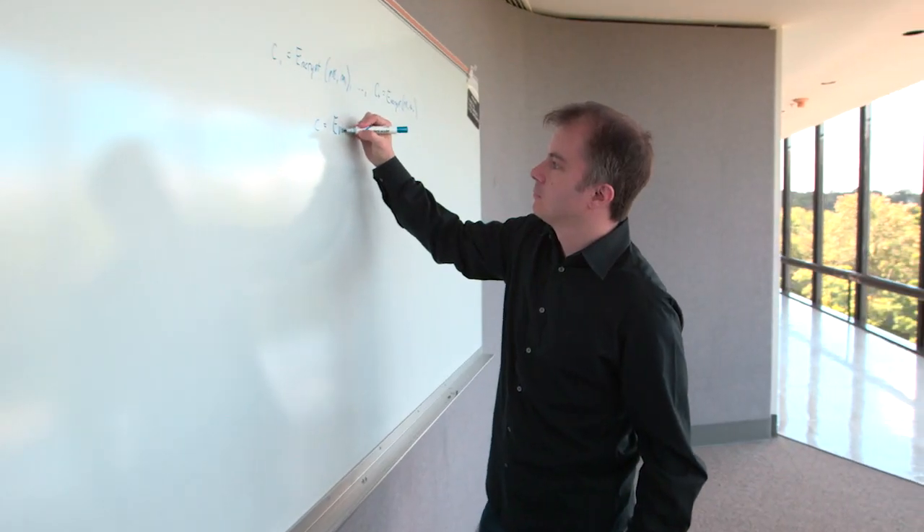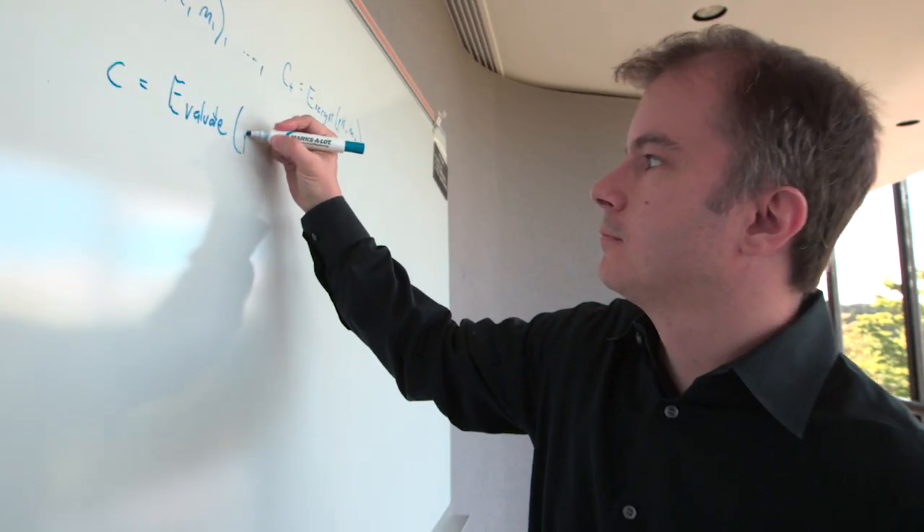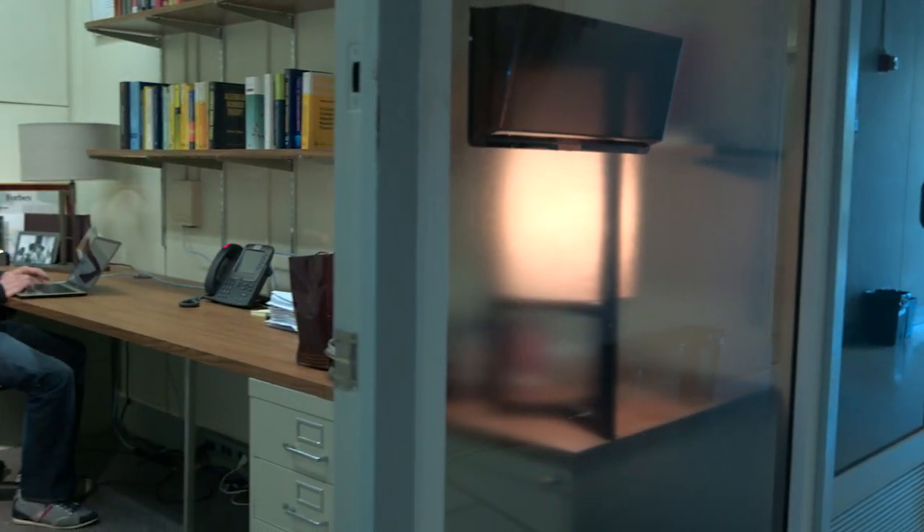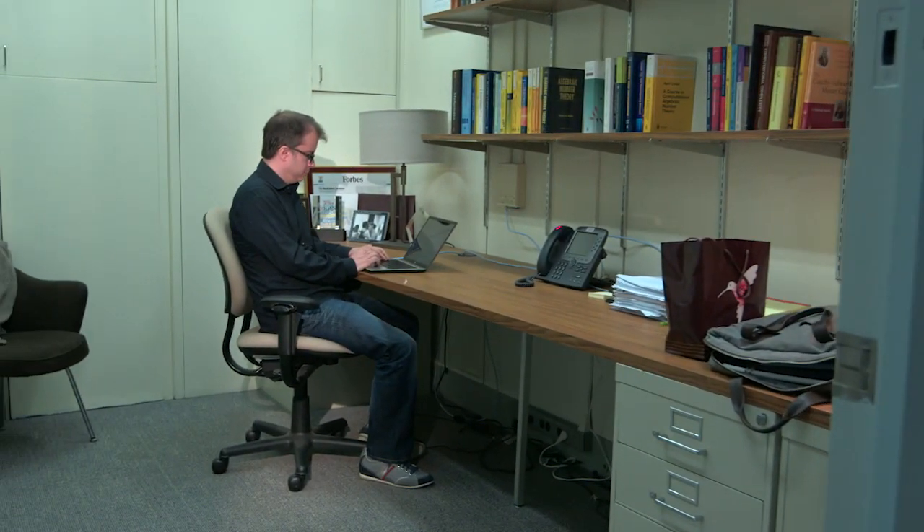That's what I try to do with cryptography — some sort of digital analog of that. What you might like to do with cloud computing is store all your data out in the cloud, but maybe you don't trust the cloud provider and you want to encrypt that data.